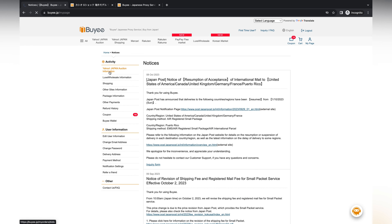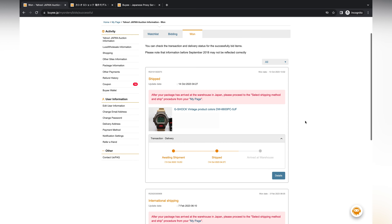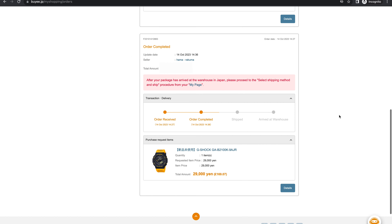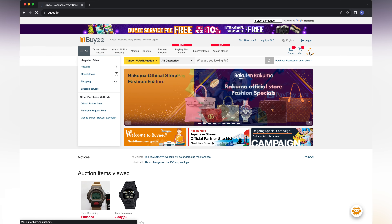Then guess what — just last week G-Shock UK dropped it too, which sparked another great use for Buyee that I'll get onto shortly. So we've purchased our three watches and you can check confirmation of all of them within your My Page section. You don't need to do anything more at this point — Buyee will notify you as soon as they hit their warehouse, which happened within around two days, which I was really impressed with.